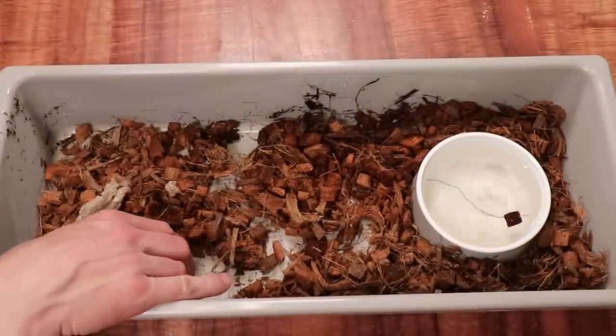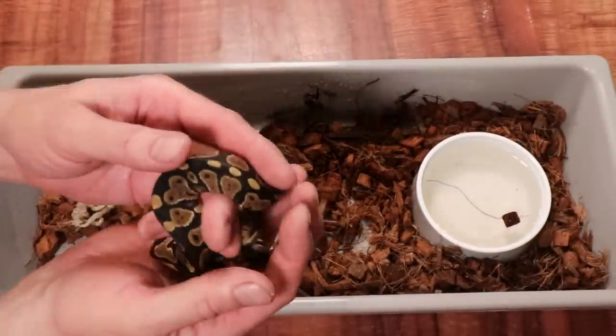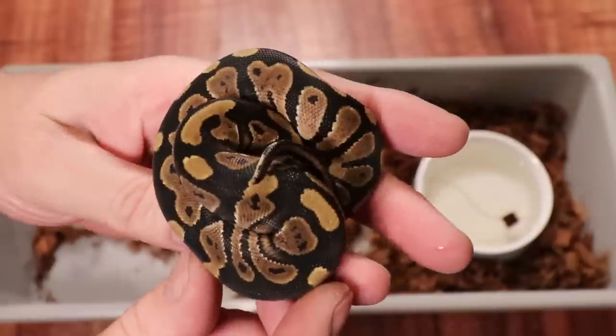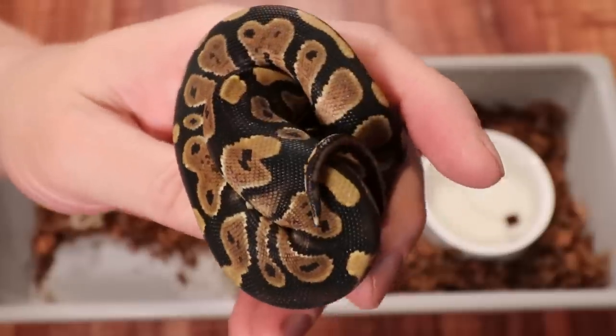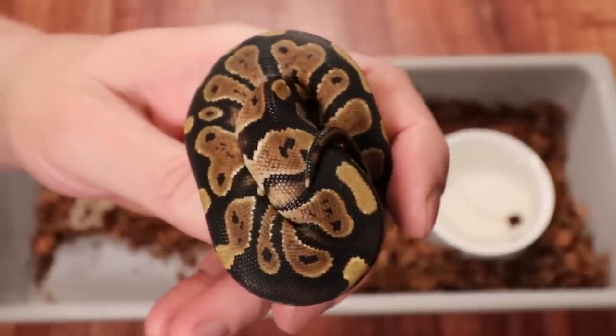Here's another hatchling from a different pairing — this one is actually a normal, 100% het pied. He's a squirrelly little guy doing really great. This one actually came from my fire pied, so it doesn't have any fire in it — it just has 100% het pied because the dad was a visual pied.